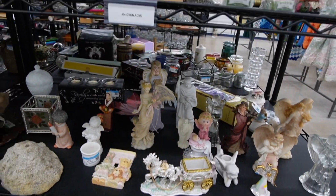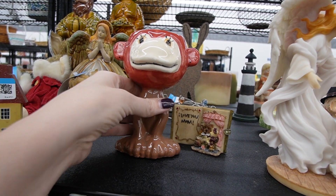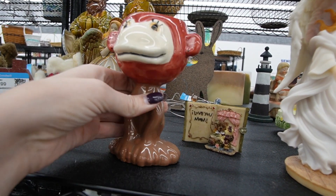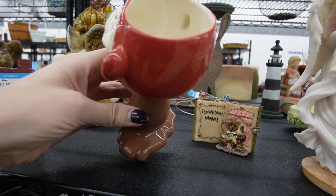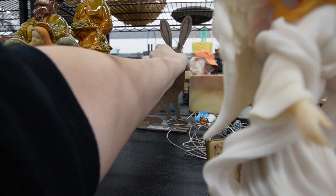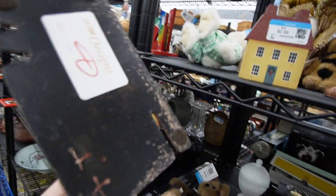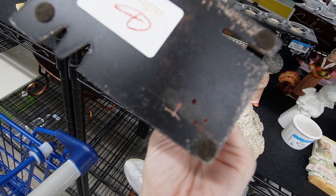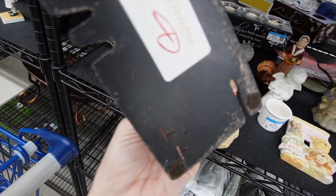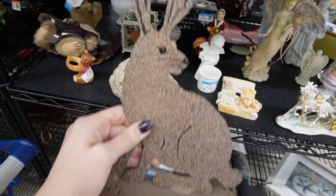We are going to begin today's journey in the figurines. Check out this weirdo — Miriam painted this. I like it, I think it's a cup. I'm curious about that rabbit in the back; it's made of metal. Cade Designs Signature Series — that one might be worth looking at, so we'll stick that in the cart and keep going.